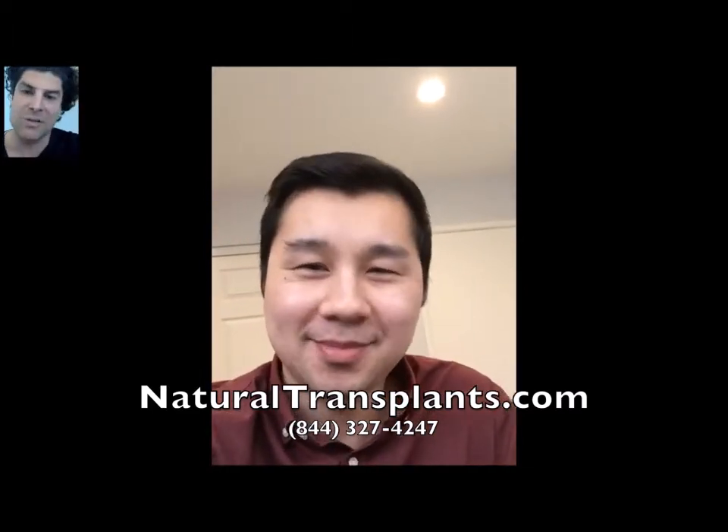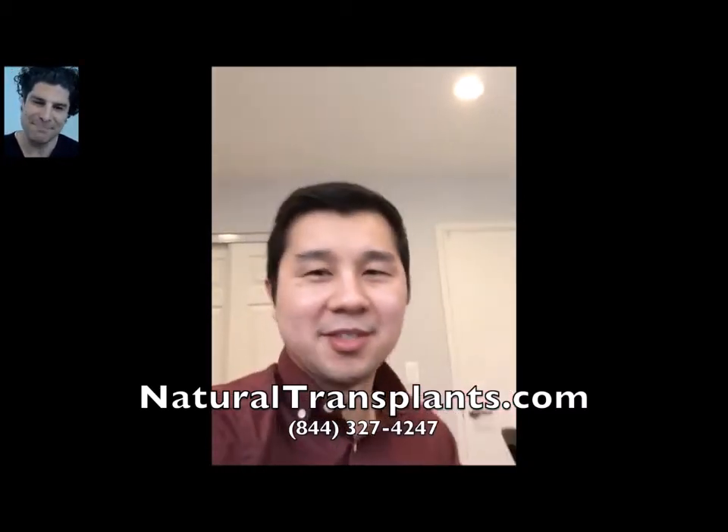Well, the hair we put in is never going to fall out — that's permanent. But yes, you can still lose more of your natural hair. Absolutely. Awesome — thanks again, Ryan, and thanks for being an advocate for our practice.